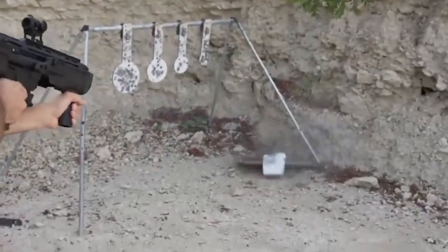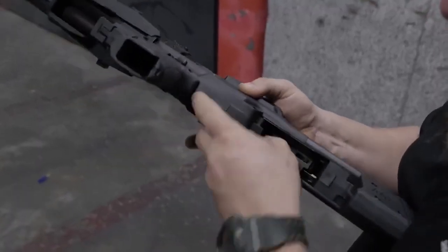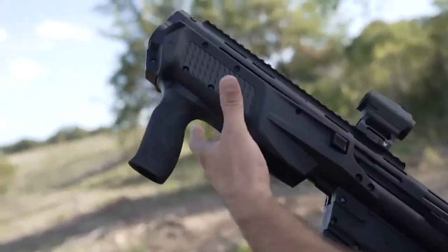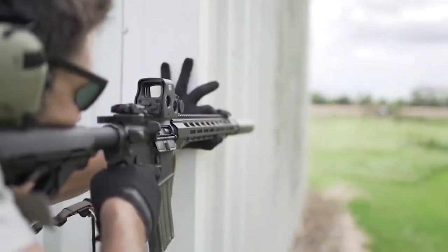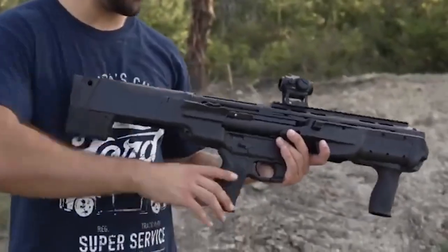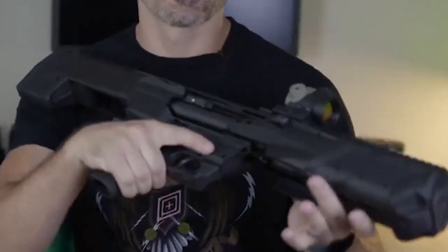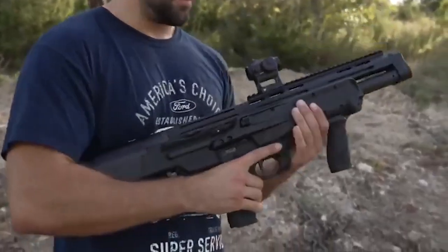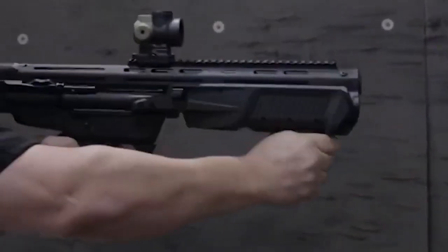It has a Picatinny rail and an M-LOK barrel shroud, allowing for easy attachment of accessories. The M&P-12 uses the traditional pump-action design perfected over more than 100 years, combined with a bullpup style reminiscent of the Kel-Tec KSG. It is not a bird-hunting or skeet-shooting shotgun — instead, it is a tactical shotgun that stands ready for defensive use, especially inside the home.